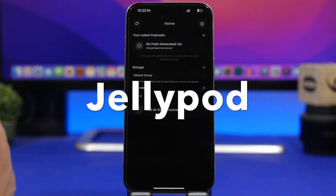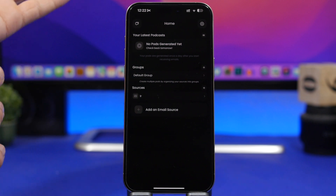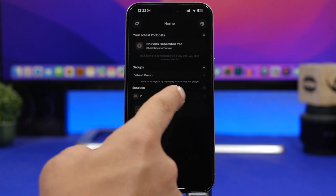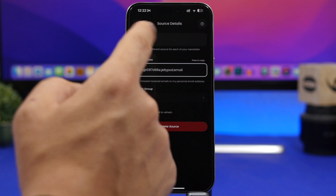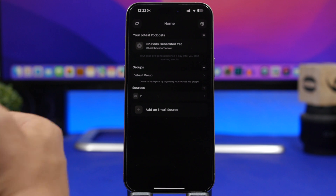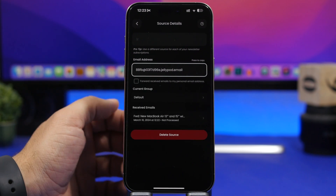The next app is called JellyPod. It uses AI to get your emails — you forward them from your email to this app via an email address generated by the app — and then it will basically turn your emails into a podcast and read them for you. You can pick a few different voices in the settings. You add your sources, which are the emails you use. You copy the generated email address and forward your emails to the app, and once the email arrives it will read it for you and turn it into a podcast, which is really awesome.